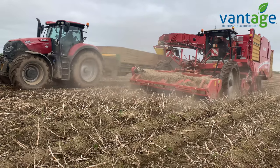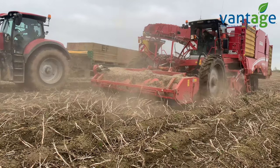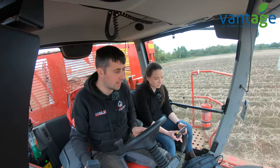We're out here today with Finnegan's Farm, out with Kevin. Kevin, what are you harvesting here today? We're digging roosters here today and this is the last crop we have to dig. We've all the Kerrpinks and the Queens dug, so it's all roosters from now on in.